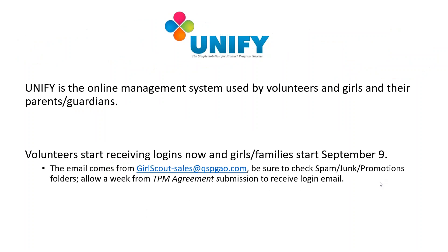Unify is the Online Management System for the Fall Program, used by service units, troops, Juliet volunteers, girls, and their parents and guardians — everyone who participates will use Unify in some way. Unify logins have started being emailed to all registered parents and guardians of Juliets who have filled out the Juliet Parent or Guardian Agreement. If you are a Juliet parent or guardian who is not registering and is having your SUPC manage your Juliet, your Juliet will receive her login on September 9th. Login emails will come from girlscout-sales@qstgao.com, so be sure to check your spam, junk, or promotions folder. Please allow up to a week from submitting your agreement to receive your Unify login. A live demonstration of Unify is also available in the Fall Product Program Training for Volunteers.